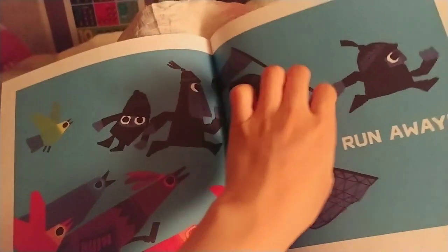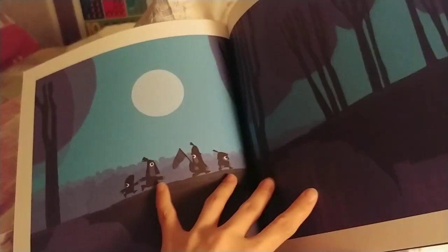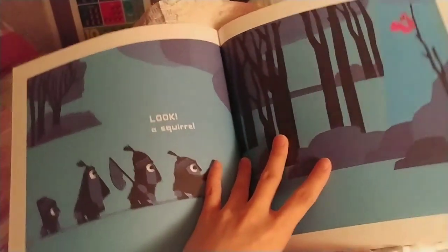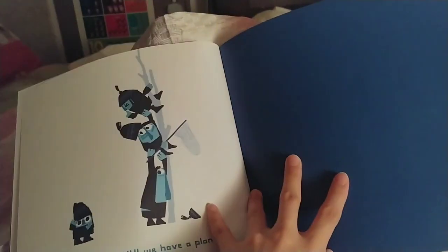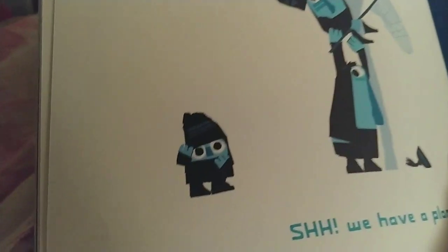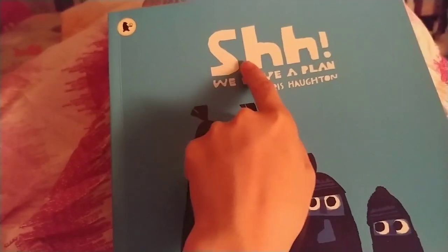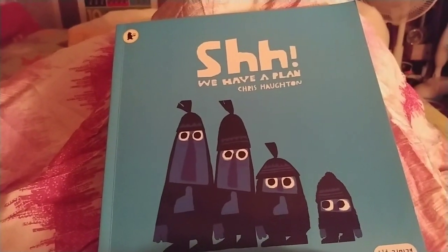Run, run, run! Okay, look — a squirrel. Shhh, we have a plan. Uh oh. Again, again! What is the title? Shh, shh. Thanks for reading with me!